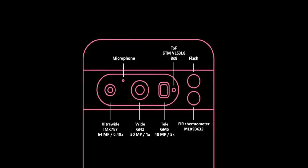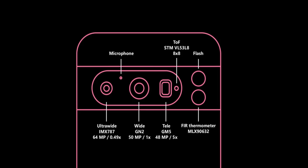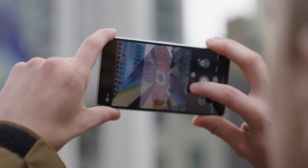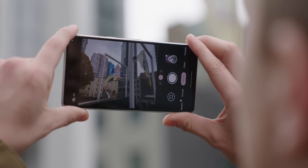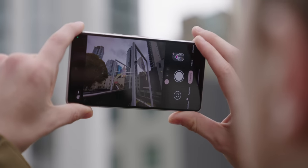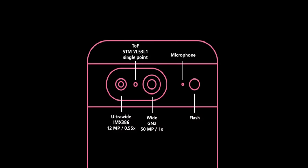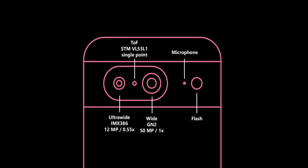The Pixel 8 Pro will also get an improved time-of-flight sensor — specifically the 8x8 VL53L8, a significant upgrade over the ST Microelectronics VL53L1 seen in previous Pixels — which should greatly improve autofocus. As for the regular Pixel 8, it's expected to get only one camera upgrade: the ISOCELL GN1 to GN2 primary sensor. All other hardware should remain the same as the Pixel 7, hopefully yielding better stills from the main image sensor.